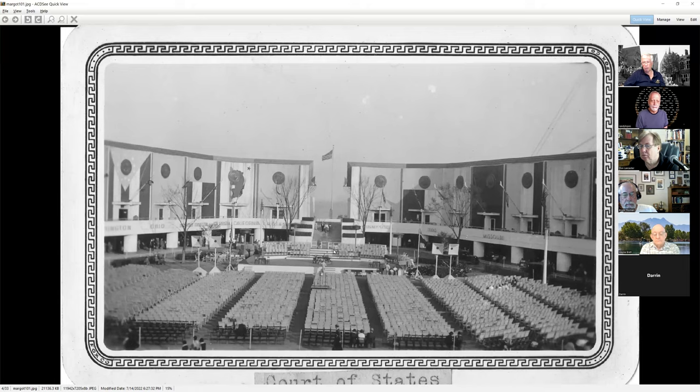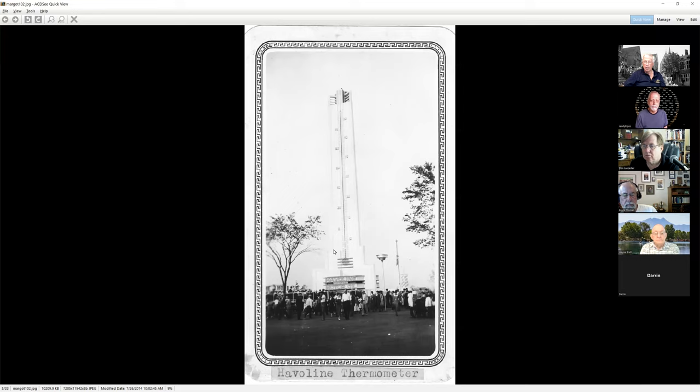The Javelin thermometer would tell you just how hot it was at the fair on that particular day. Just reading that London is supposed to hit 104 degrees this weekend — I don't know how hot it got in Chicago back at this point in time, but it was probably not as hot then as it is now. But a giant thermometer nonetheless.